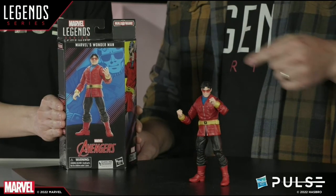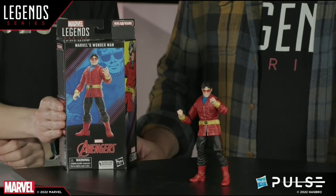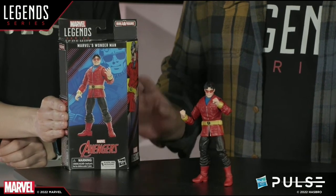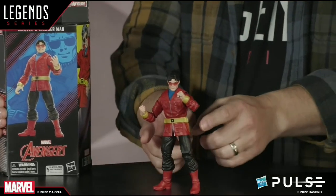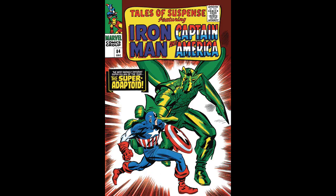They showed Smoking Jacket Wonder Man, which is definitely one I had on my short list that I wanted to see made. He's going to be part of a build-a-figure wave — we don't know who that build-a-figure character will be, but my man David Walton says his bet is on Super Adaptoid. I could see that.